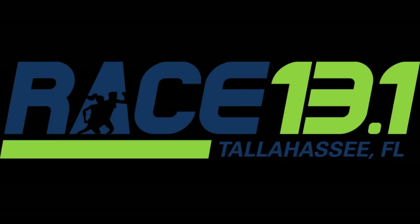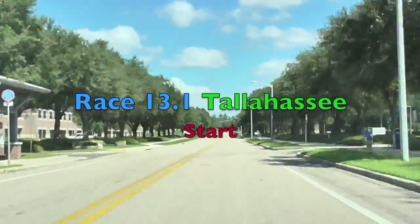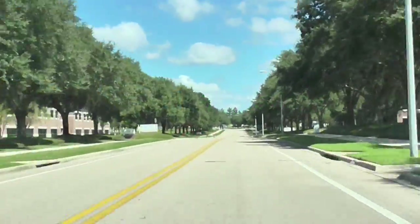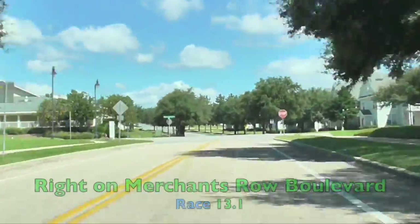Welcome to ViewTheRace.com. This is Race 13.1 Tallahassee from Tallahassee, Florida. The race starts alongside the many state offices on Esplanade Way in the capital city of Tallahassee.